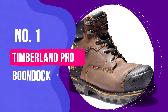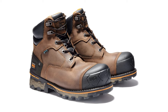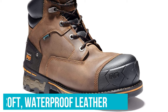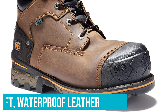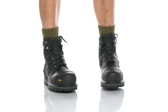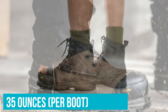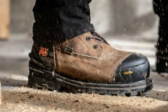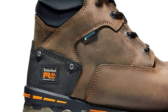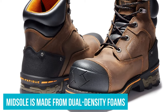Number 1: Timberland Pro Boondock 6-Inch Comp Toe. Timberland's Pro-Line offers boots for serious work but keeps comfort in mind. The Boondocks are protected with soft, waterproof leather and a robust rubber toe bumper, all sewn together with double, triple, and quadruple stitching. These boots exude quality in look and feel. Despite tipping the scales at 35 ounces per boot, these hard-wearing boots are deceptively light on the feet. Under the hood, the toes are protected by a composite safety toe. A fiberglass shank lightens the load while providing structural support. The midsole is made from dual-density foams, simultaneously subtracting weight and adding flexibility and comfort.